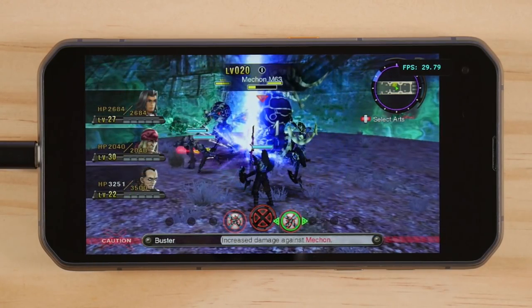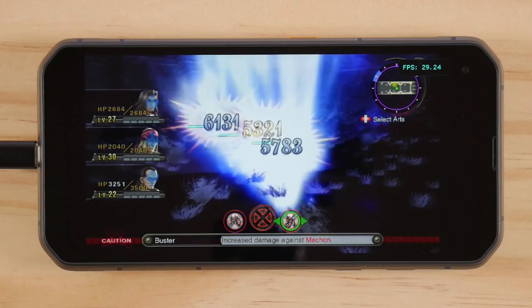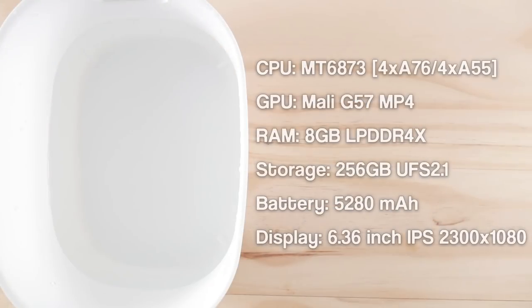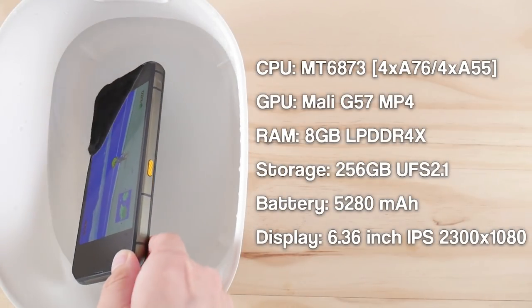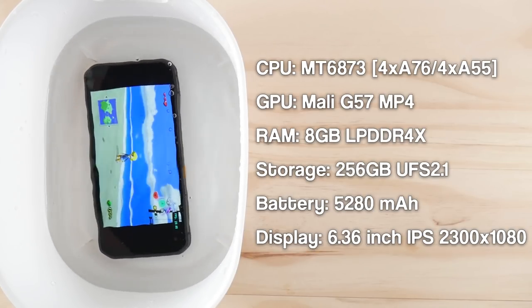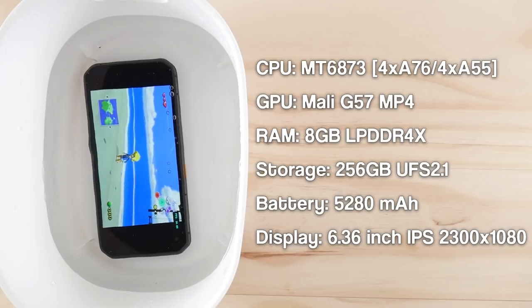The company behind this device has reached out to me in the past to review their other phones, but I've never been interested in doing so because they typically come with subpar MediaTek chips. The BlackVue 6000 Pro comes with an octa-core MT6873 processor with four A76 cores and four A55 cores clocked at 2GHz.